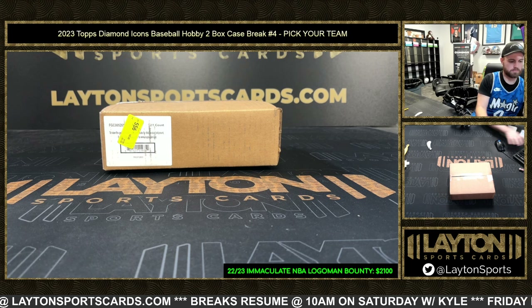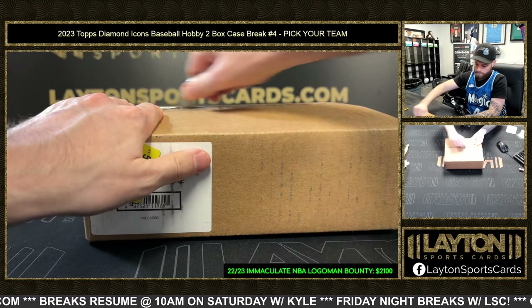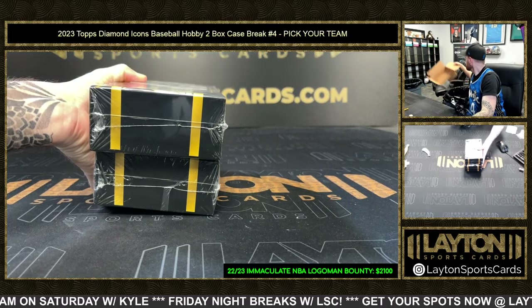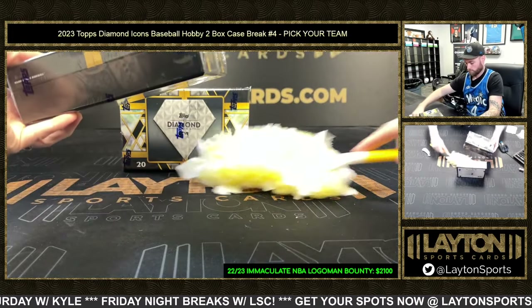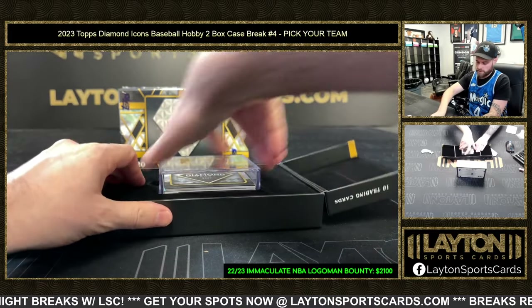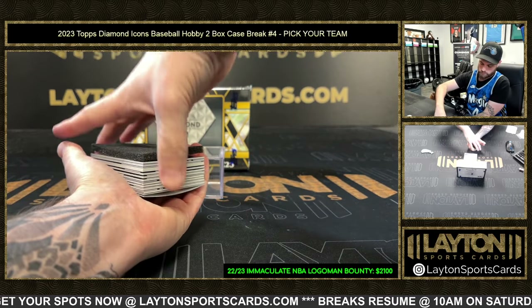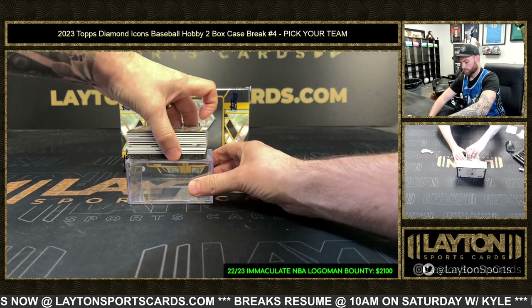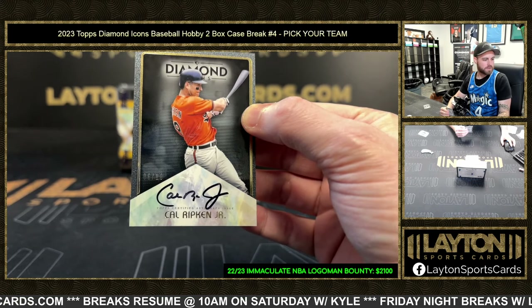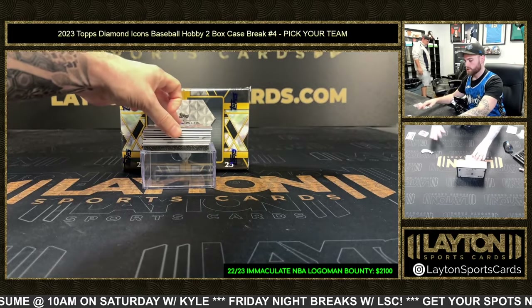Blue Jays! Doing my best to pull some heat here — it's Icons, we're sure to see some nice cards. Autograph number six of ten: Cal Ripken Jr. Nice start! Orioles with the Cal. Next we've got Joey Votto.